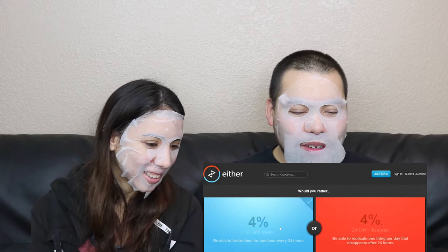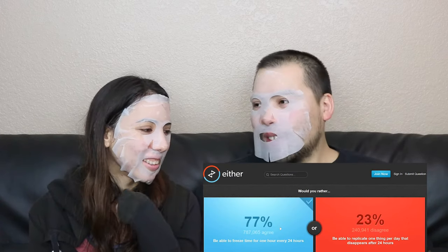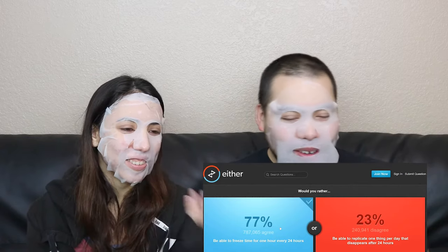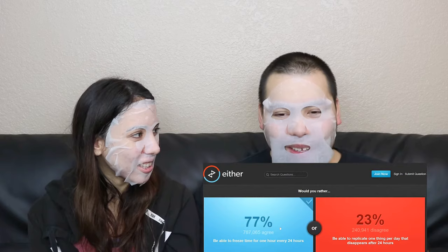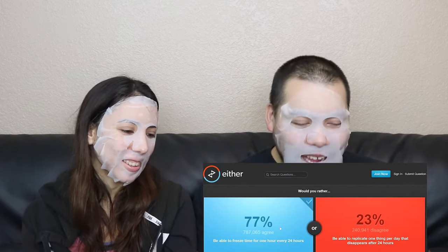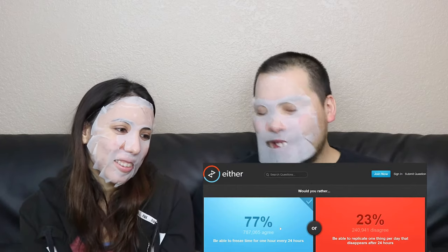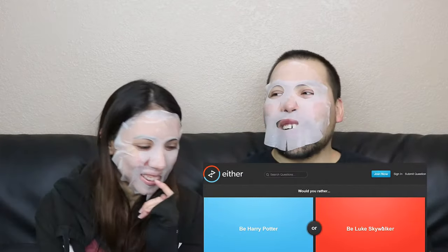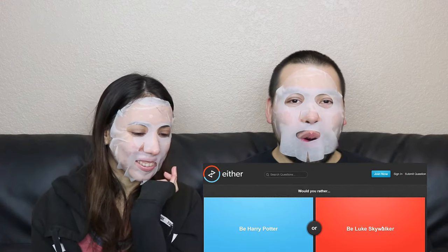So 77% chose that one. What would you do in that frozen hour though? When you freeze time, do electronics also freeze? Yes — that takes time. So what could you actually do with that one hour a day besides sleep? I guess get an extra hour of sleep.